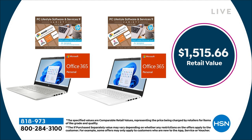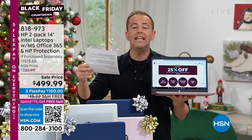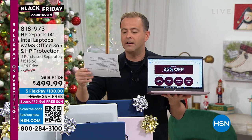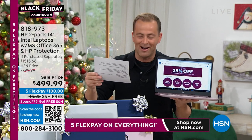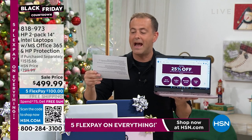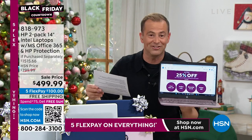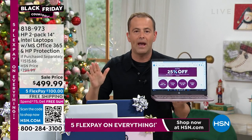Let me be clear: if you were to drop this, break this, crack this, or spill something on this — this will be repaired with genuine HP parts by HP certified technicians. So this is really good — you're talking official HP all the way.